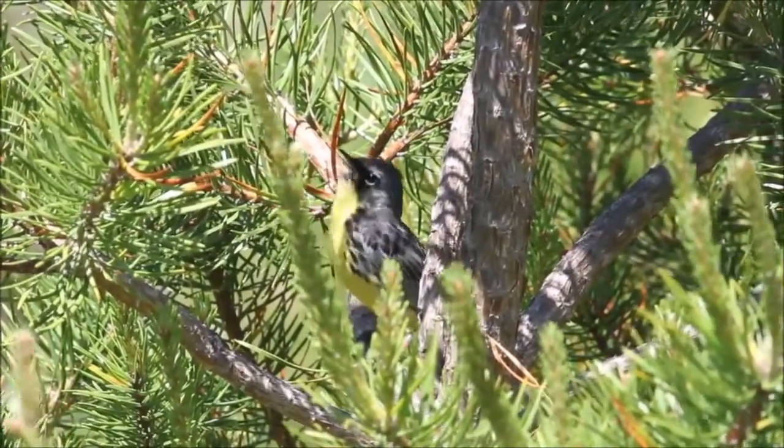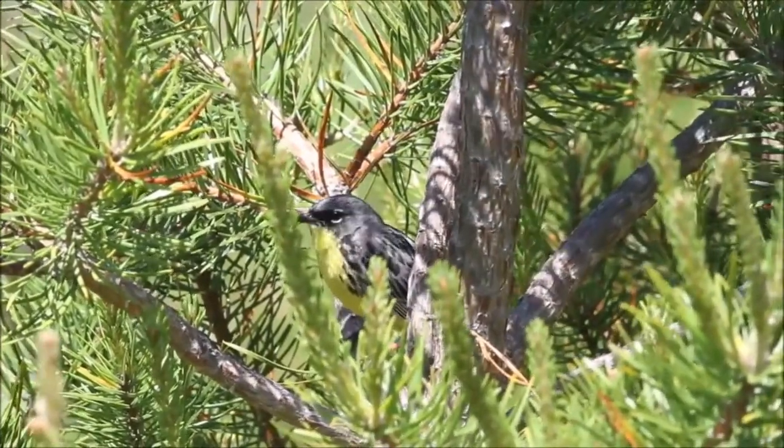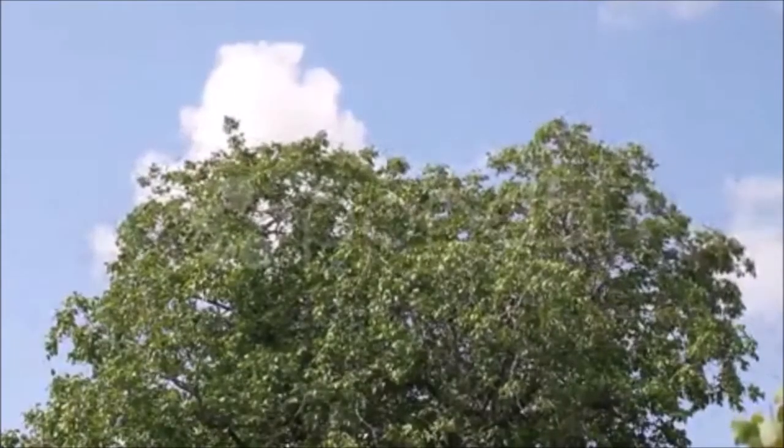Hemlock is also home to almost 100 species of bird, and most of them travel from the tropics every spring. Without hemlock, these birds will have nowhere to stay, killing them off as well.